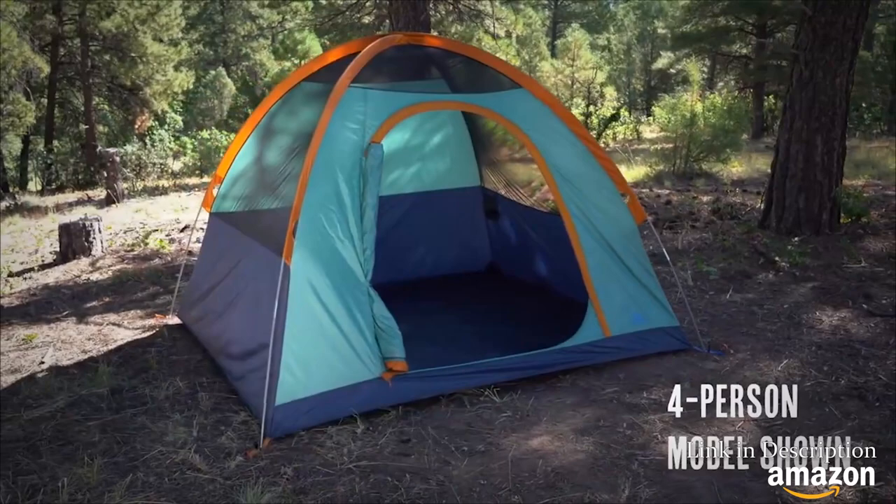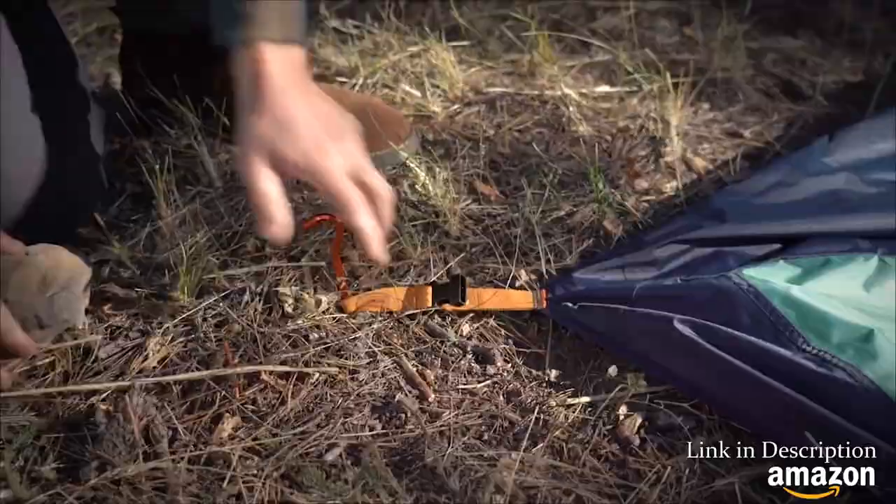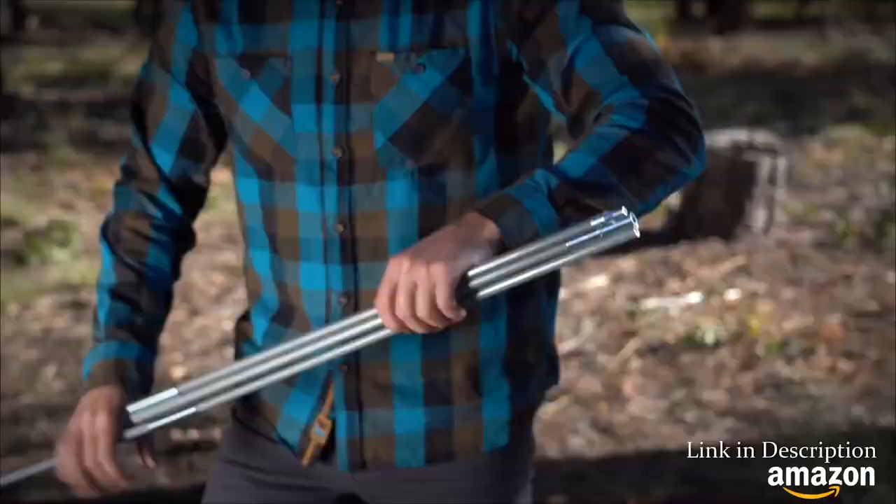Available in both a four- and six-person model, there's enough headroom to stand up, and thanks to the classic X-Pole design, setup is a breeze. Start by staking out the corners, and then put together the fiberglass poles, making sure each segment is fully seated in the ferrule.